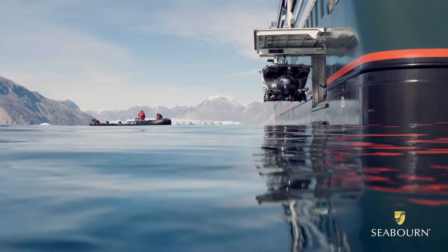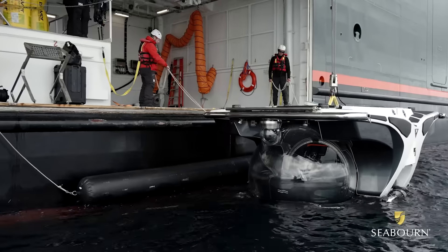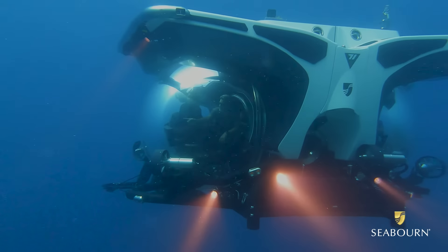We have two Crew Sub-7 submarines. We built them, too, with luxury in mind.